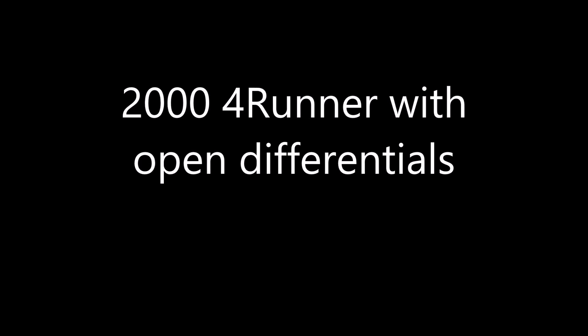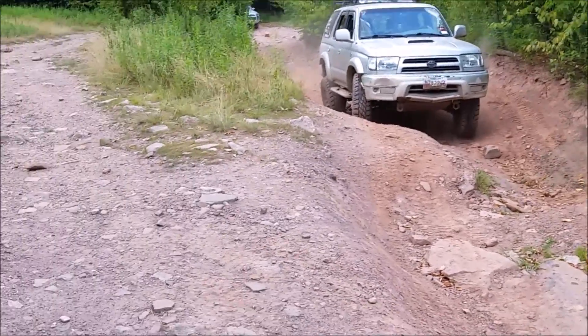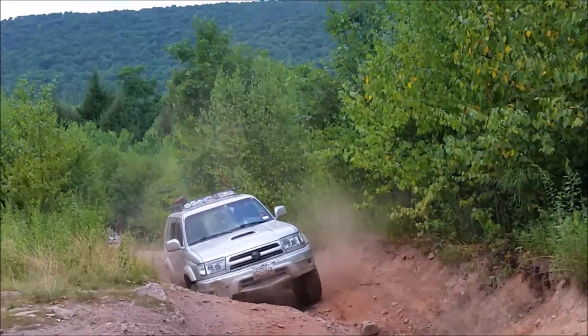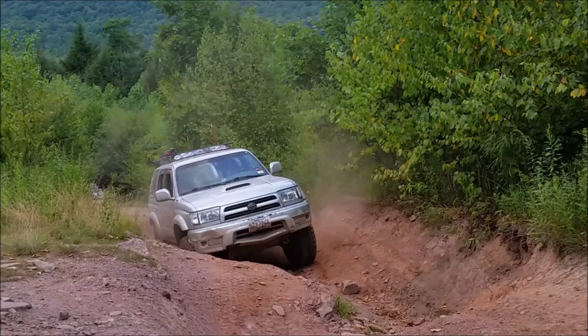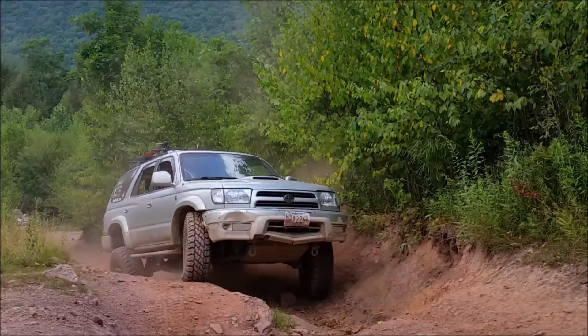The first is a 2004 4Runner with open differentials. This is occurring at Roush Creek in Pennsylvania — it's one of the better East Coast off-road parks. This is the Capital Off-Road Enthusiasts from the DC area coming up to spend a day and enjoy themselves.